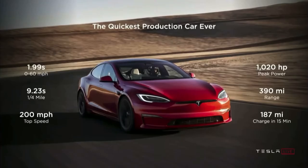The Model S Plaid can do zero to 60 in under two seconds, which puts it as the fastest production car ever. Elon Musk is trying to prove that, and I quote, sustainable energy cars can be the fastest cars, the safest cars, can be the most kick-ass cars in every way, end quote. And I think Tesla has definitely achieved this.